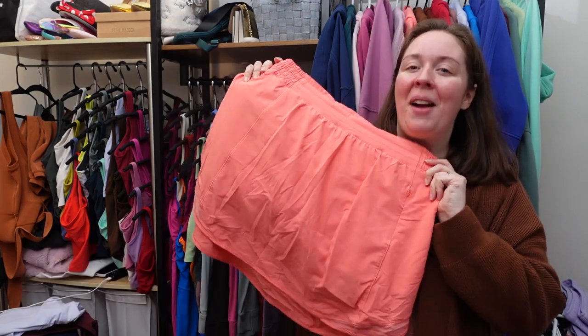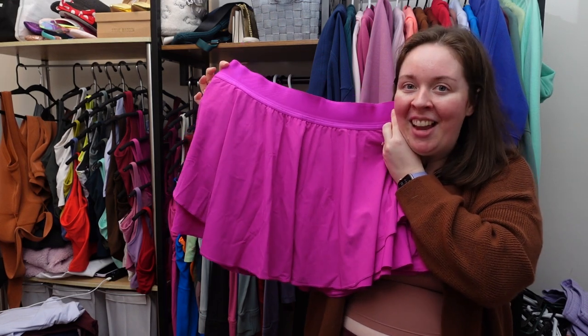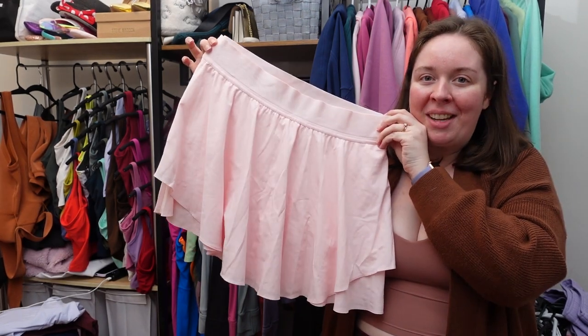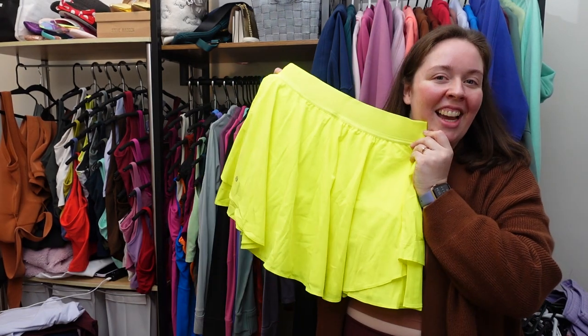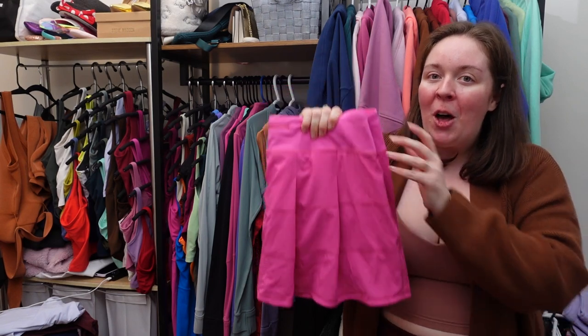Hotty hot skirt in raspberry cream. Court rival skirt perforated purple highlight — it's also long. Court rival skirt long in dark red, strawberry milkshake, poolside, sonic pink, black, highlight yellow, blue nile, and pink savannah. Pace rival skirt long in sonic pink.